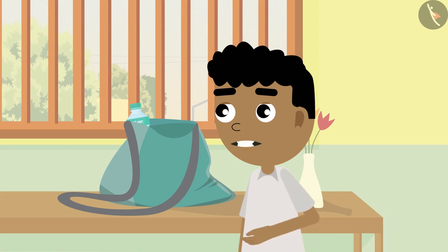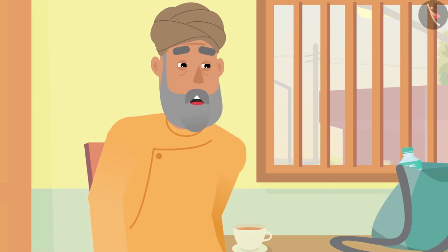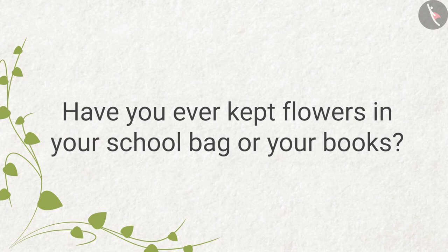'And one more thing, grandpa — we can also keep flowers in our school bags. It makes our school bags smell good!' 'Ha ha ha! Yes, Bittu, very well said! Have you ever kept flowers in your school bag or your books?'